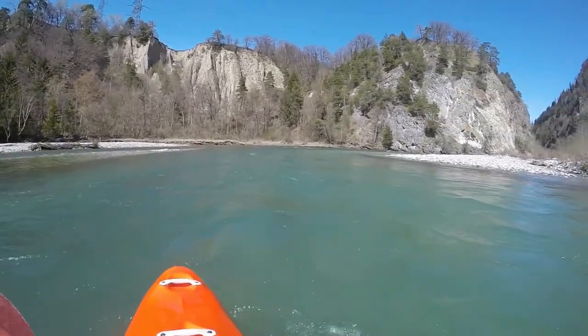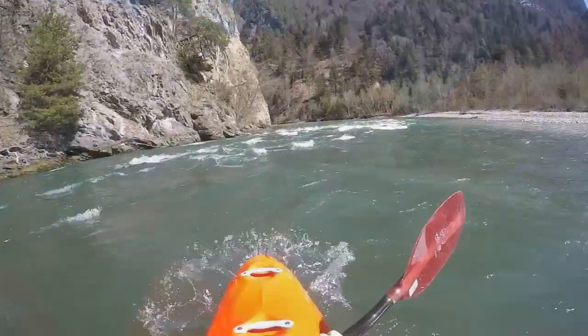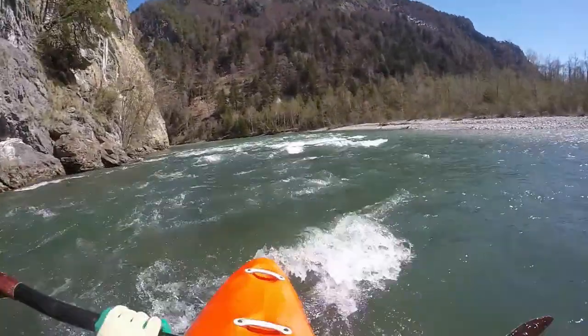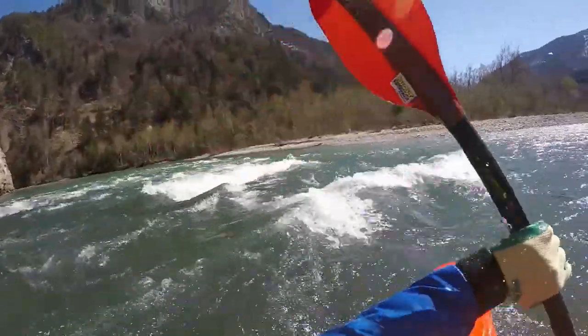If any beginner is not hooked for this sport after the trip, it was not meant to be. When the castle of Ratzuns is right above the river, the technically interesting part of the section starts.